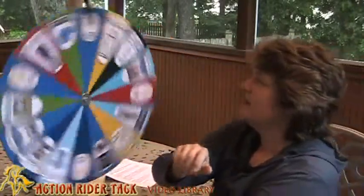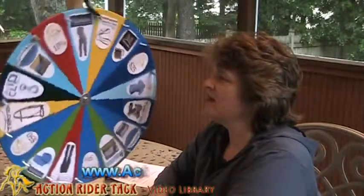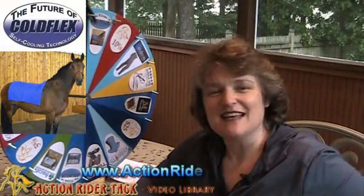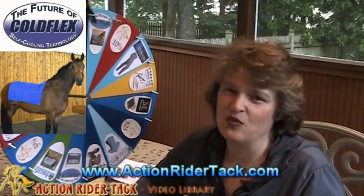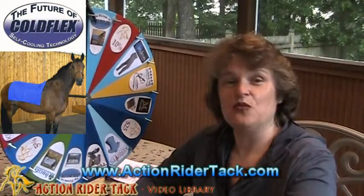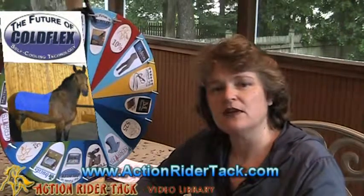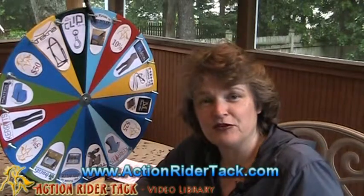Here we go. Round and round and round it goes. It's going, going, going — Cold Flex! We have the Cold Flex self-cooling technology blanket for your horse. You are going to love these. They are wonderful and help to wick that heat right off your horse using all natural ingredients, so they are reusable and safe for your horse.